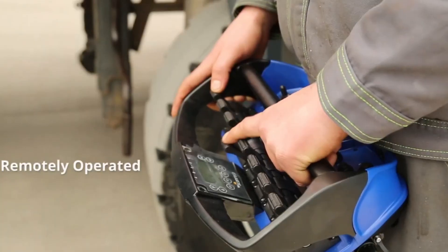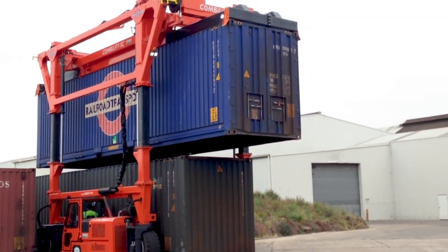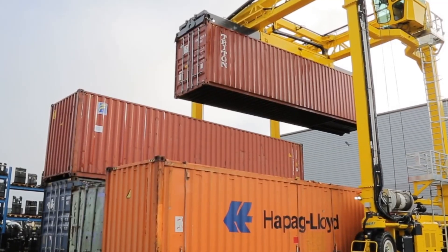With smooth joystick controls, they guide this huge machine through tight spaces and uneven ground without breaking a sweat. Even though it looks like a monster, it handles with impressive precision and stability.